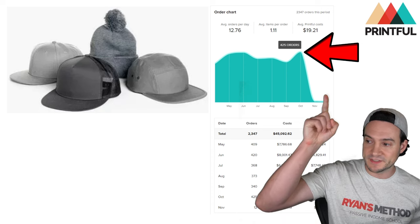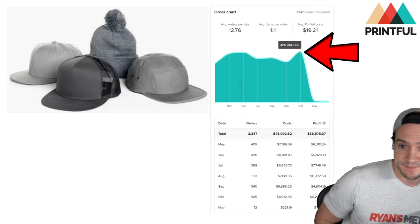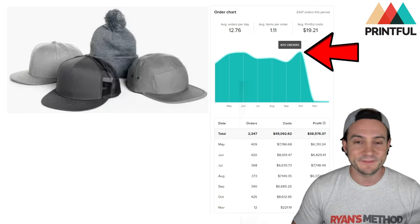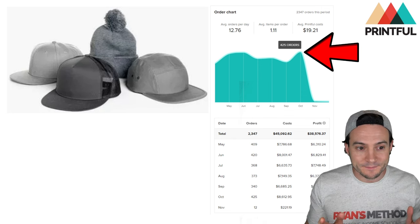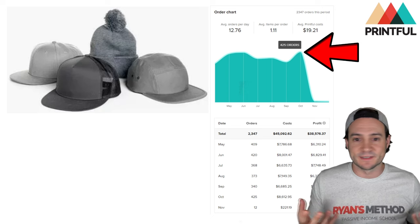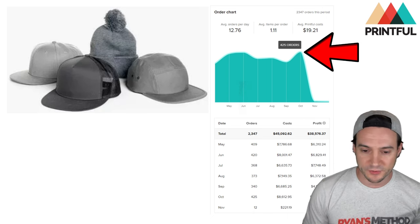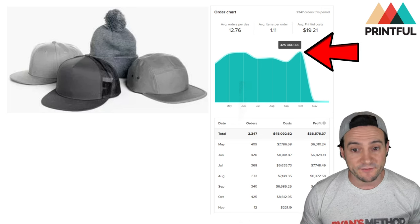One thing I want to point out: you see that drop-off in the chart — this is not Printful's fault, this is Amazon's fault. They started requiring additional attributes for a lot of the hats I was selling that I did not have filled out. Amazon abruptly made this change overnight, and you can literally watch my orders fall off a cliff. I've been recovering ever since.